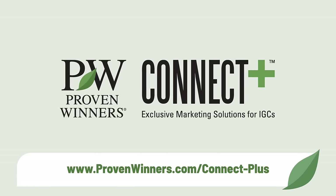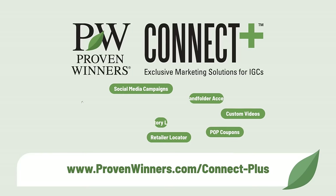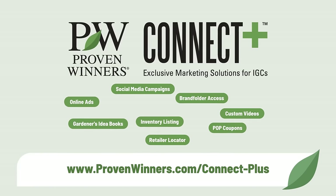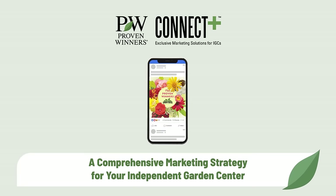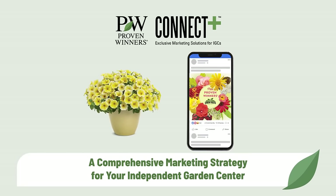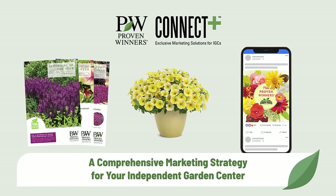You can count on customers coming to your garden center looking for Proven Winners because of our industry-leading consumer awareness campaign, but also because of what you are doing right here today — taking the first step to becoming a Proven Winners certified garden center. We are furthering our commitment to you with the innovative Connect Plus Garden Center marketing program. You'll gain even more tools to increase your reach, find new customers, and connect with your loyal fans. We don't just want to be another plant brand in your store; we want to be your strategic partner in business.